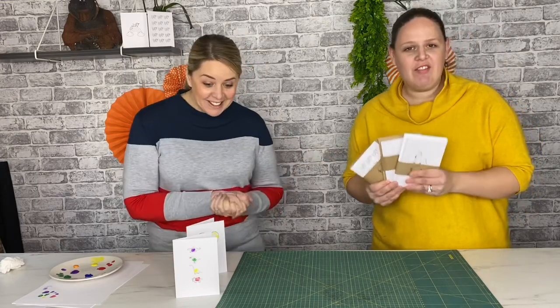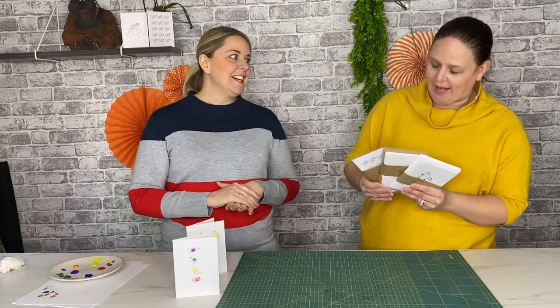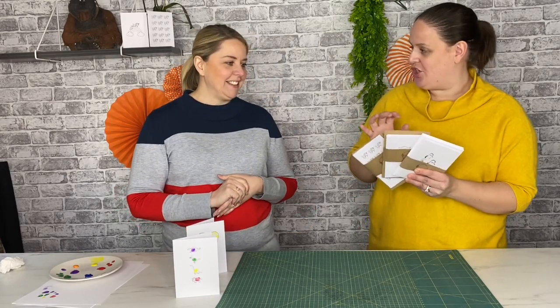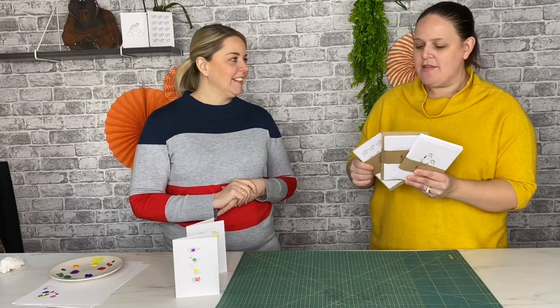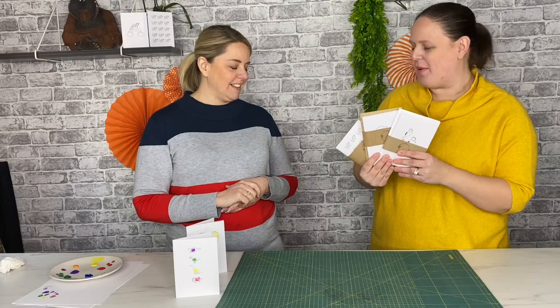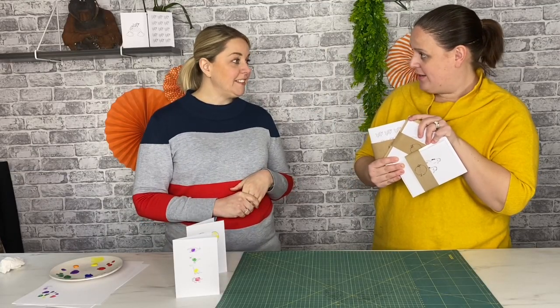Thank you so much for watching, and thank you to Adrien for coming on So Crafty TV. You're our first guest! These are a great addition to the show — they're not strictly paper craft, but they're a craft you can do with your family, and that's what So Crafty TV is all about: family interaction and creativity. Hopefully you'll come back — definitely! Thank you so much.